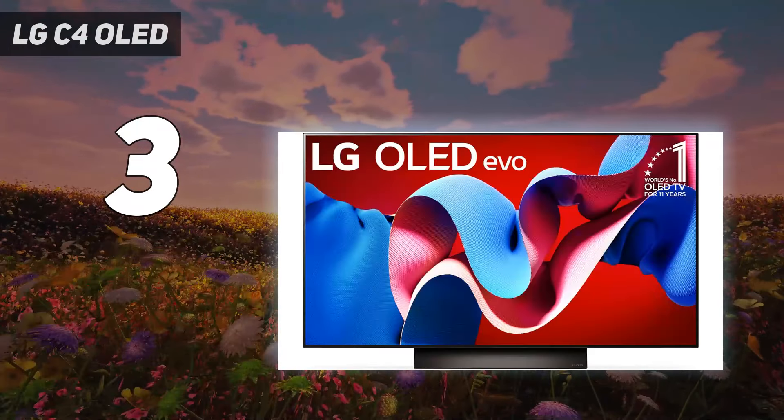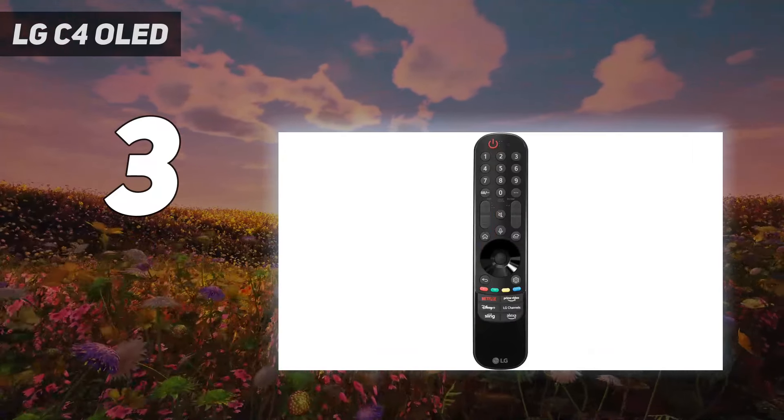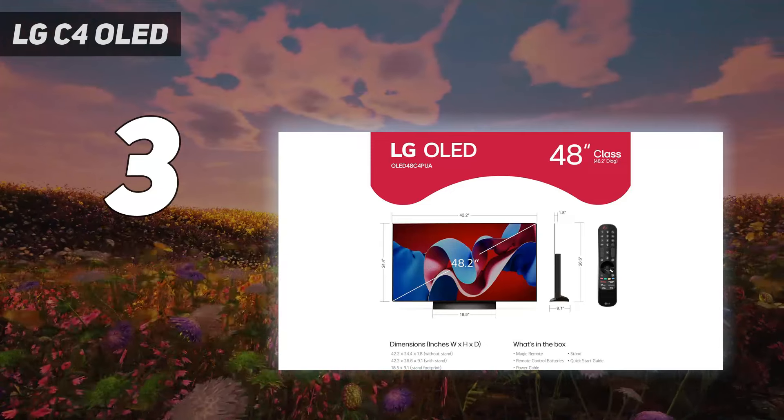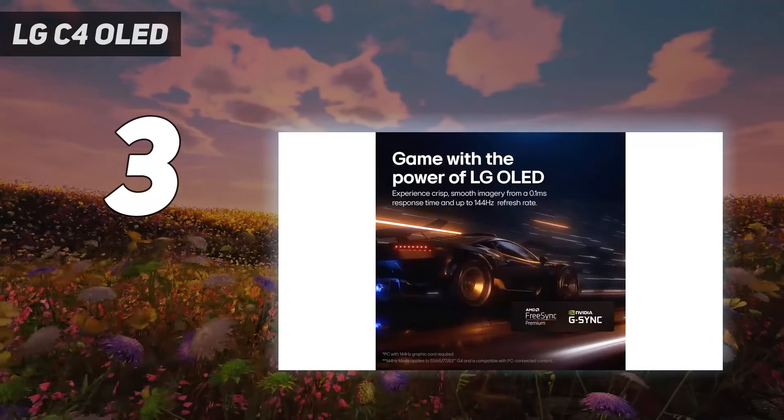Gamers will love the LG C4 OLED the most, thanks in large part to its 9.2ms input latency in boost mode. You also won't have any trouble finding a wide swath of content to choose from, as webOS is among the most beloved TV interfaces, proving the C4's worth as one of the best smart TVs for streaming.